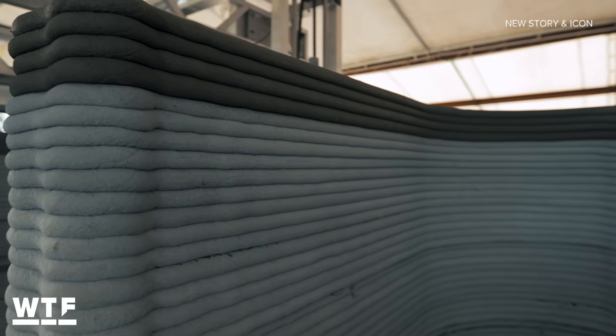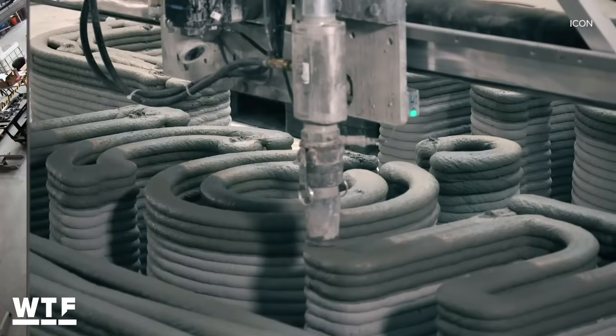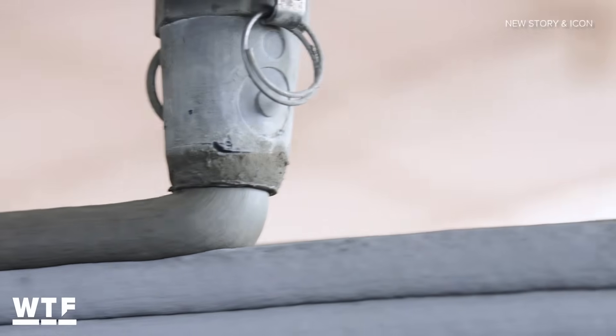What we've been able to do is create something that you just set up once on a foundation, you hook it up to our Magma system — this is our material delivery system that we've built in-house — and then you're off to the races. Three people can operate the Magma and the Vulcan, so three people in total for both machines, and then you're printing a house.